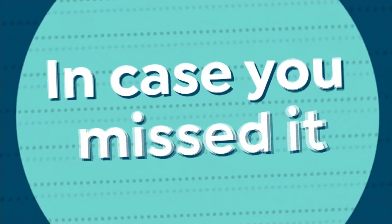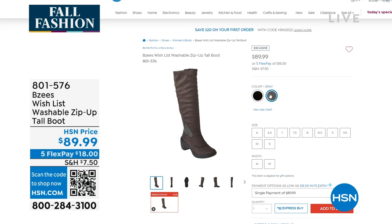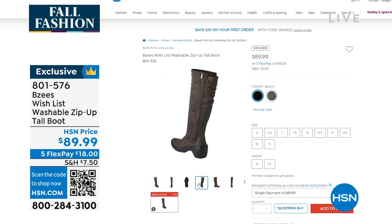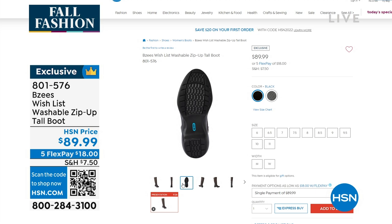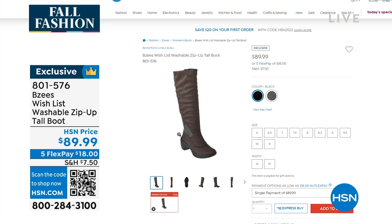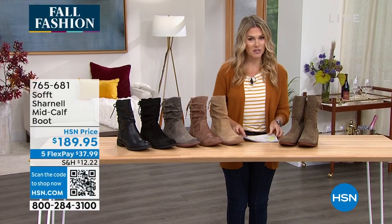If you just tuned in and missed our BZ's offer, this is a back-in-stock must-have. We call it the Wishlist — it is a washable, tall, riding boot-inspired microfiber that feels like suede. It stretches for days, full inside zipper shaft, perfect heel height about two and a half inches, in black and gray. Go true to size. Because it's washable, it's got antimicrobial and odor band technology on the inside. You're going to wear this with your dresses, jeans, jeggings, and stockings. Exclusive to HSN, and with FlexPay today, it's only $18 to get at home.